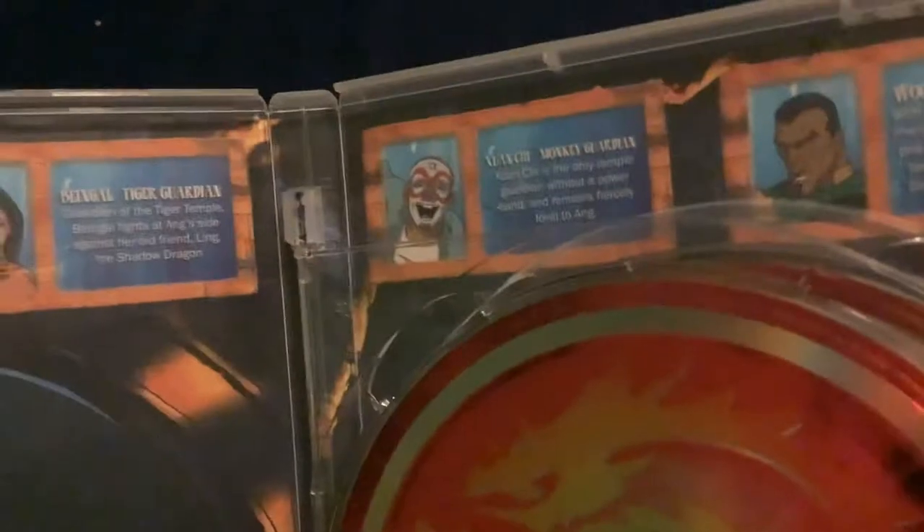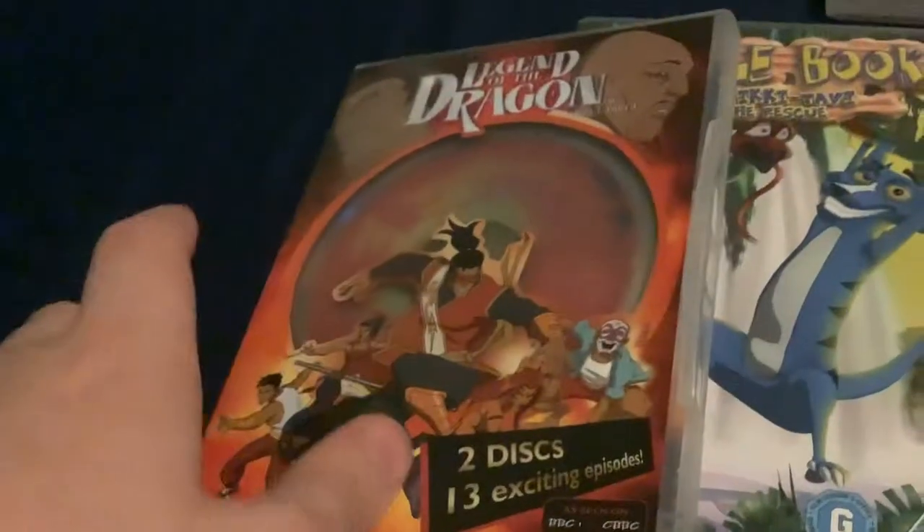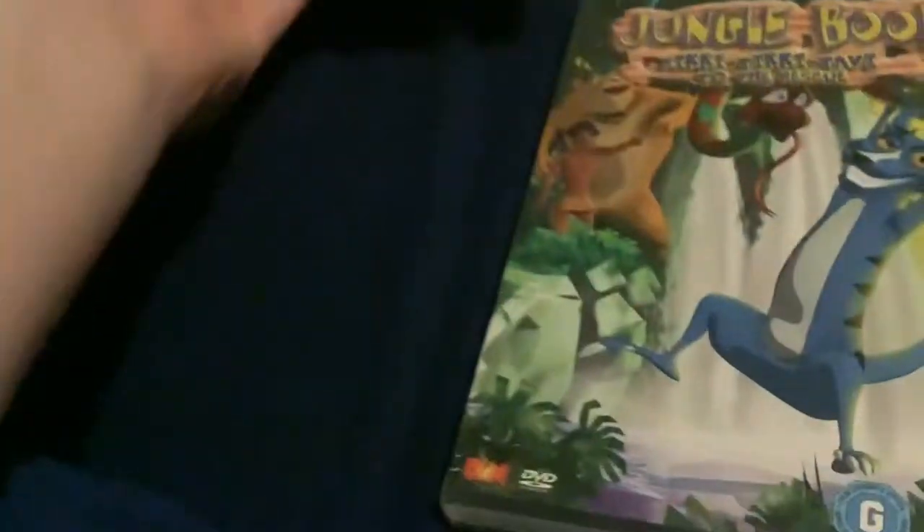It has some character profiles about some characters as well. They never made Volume 2 — I think it got cancelled.